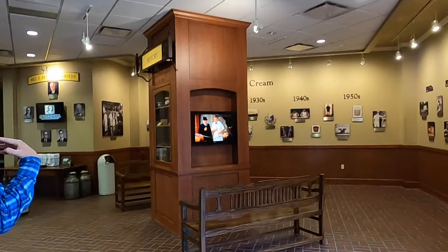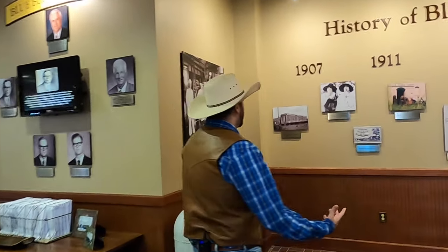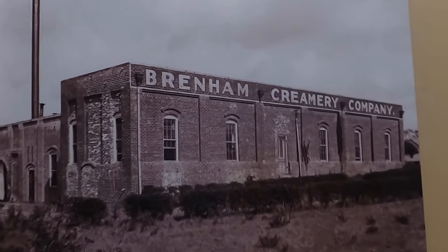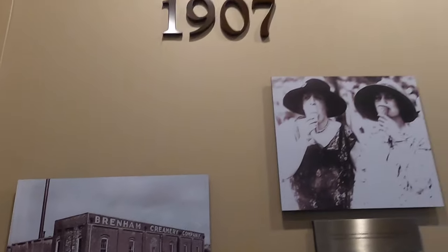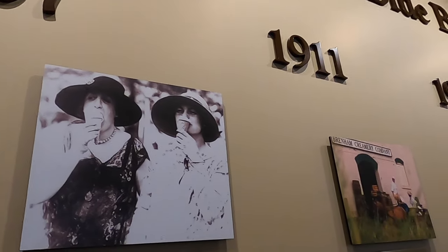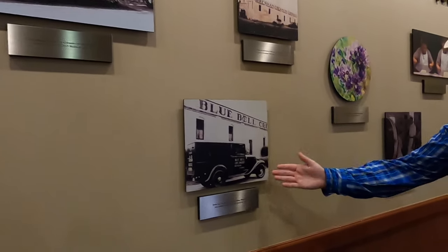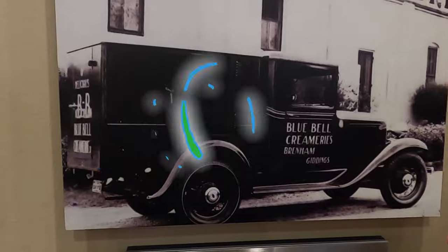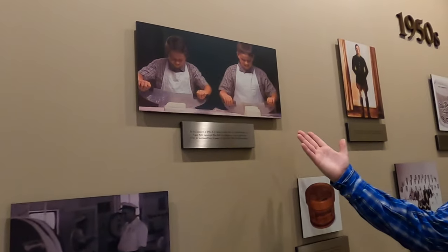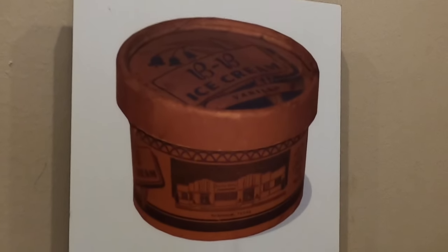Over here you can take a walk through time with Bluebell — it's all written out by years. We start with pictures in 1907: there's the original building, even before it was called Bluebell — it was called Brenham Creamery Company. These two gals look like they're having a really good time eating ice cream. We move on through the years: the 1920s, 1930s — that's that truck we saw out front, a real picture of it back in the day. And here's what the ice cream containers used to look like in the 1940s.